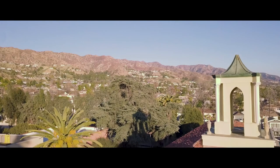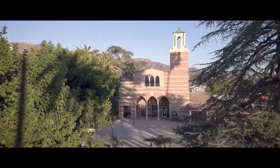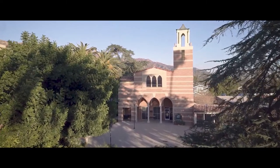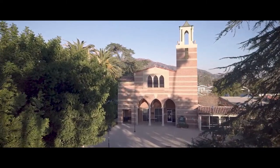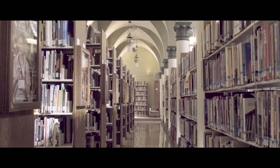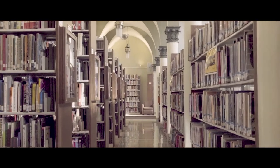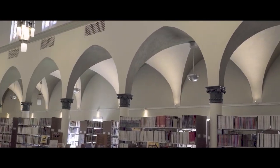Built in 1950 and originally used as the chapel for the Villa Cabrini Academy, the Los Angeles Times Library retains its unique architectural charm and is one of the most distinctive buildings on campus. The library's growing collection includes approximately 65,000 books, 3,000 films, 200 current print periodical subscriptions, and access to 46 research databases.